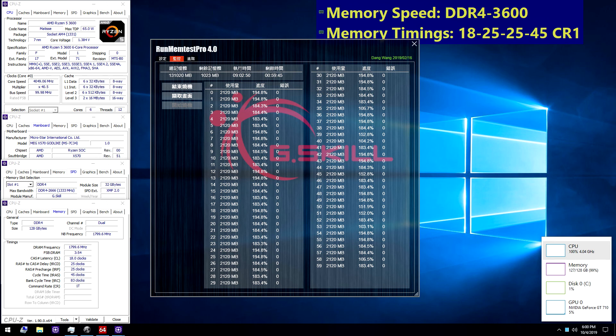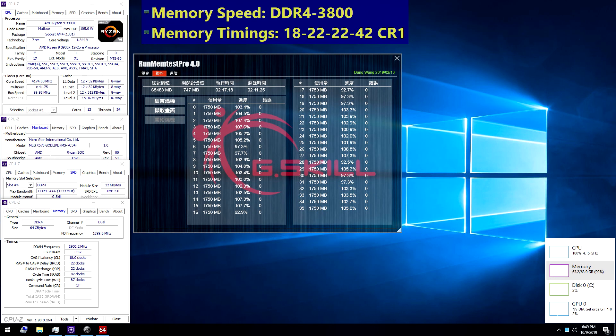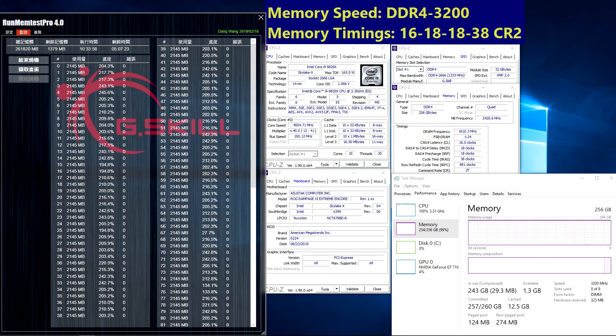The announced kits include: Trident Z Royal DDR4 3200 CL16 256GB, Trident Z Royal DDR4 4000 CL18 128GB, Trident Z Neo DDR4 3600 CL18 128GB, and Trident Z Neo DDR4 3800 CL18 64GB.